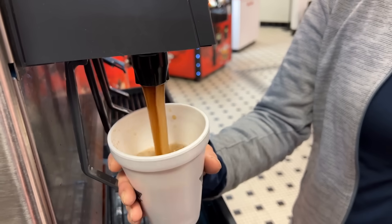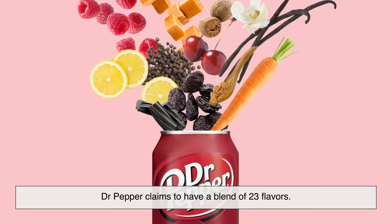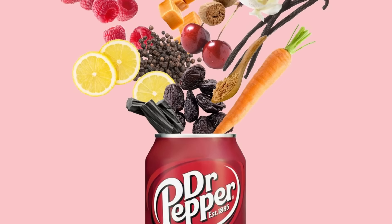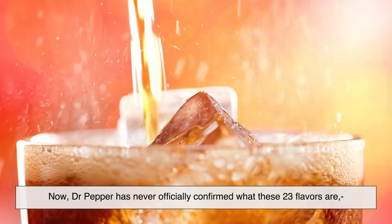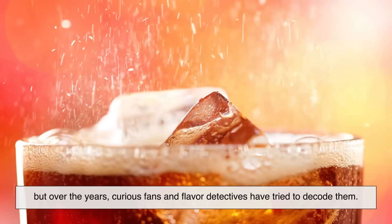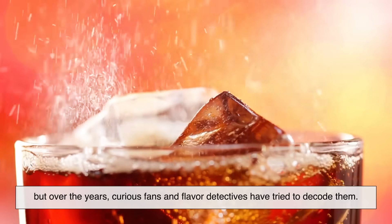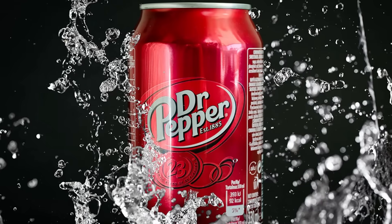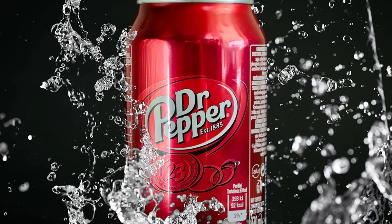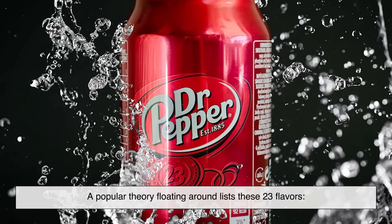Unlike most sodas that are based on a single flavor — cola, orange, lemon, lime — Dr. Pepper claims to have a blend of 23 flavors. Dr. Pepper has never officially confirmed what these 23 flavors are, but over the years, curious fans and flavor detectives have tried to decode them. Some say it's all just marketing hype, but others are convinced the flavors are real, layered, and detectable. A popular theory lists these 23 flavors.